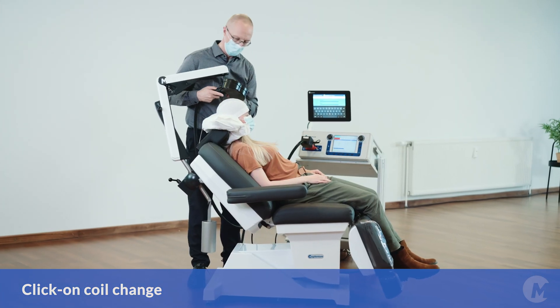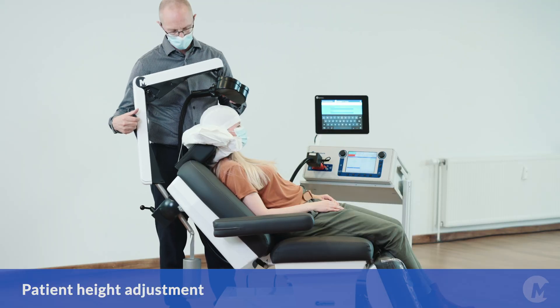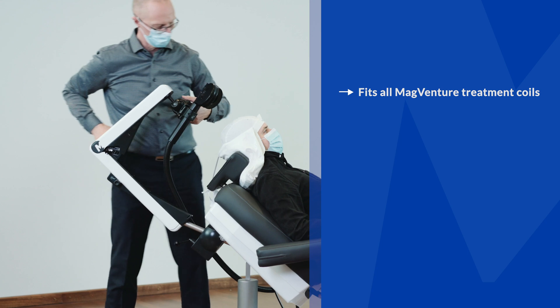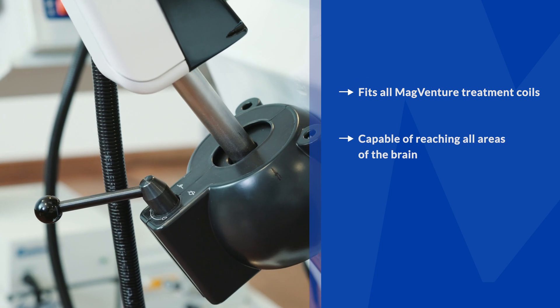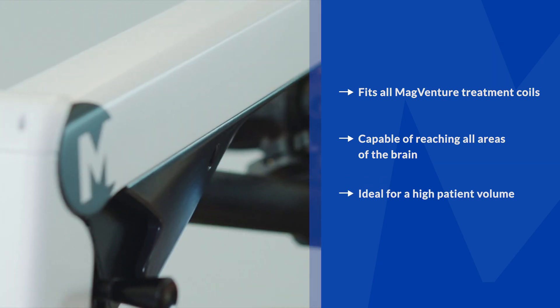The range of the Flowarm can easily be adapted to the patient's height with four adjustment settings to choose from. All MagVenture treatment coils fit in the Flowarm and all treatment spots are reachable. The Flowarm is highly suitable for clinics offering multiple MagVenture TMS therapy sessions every day.